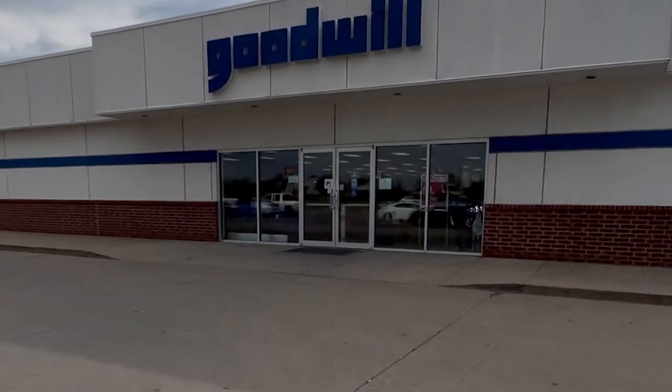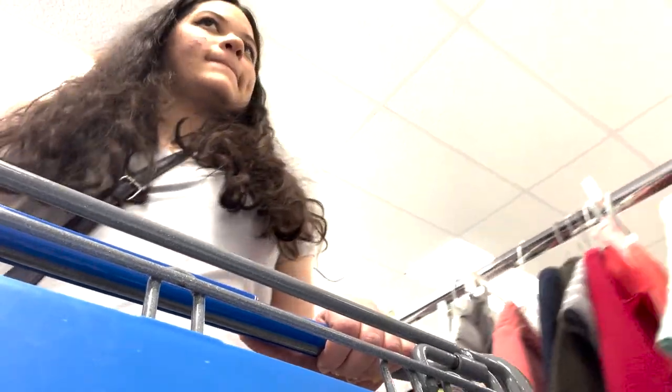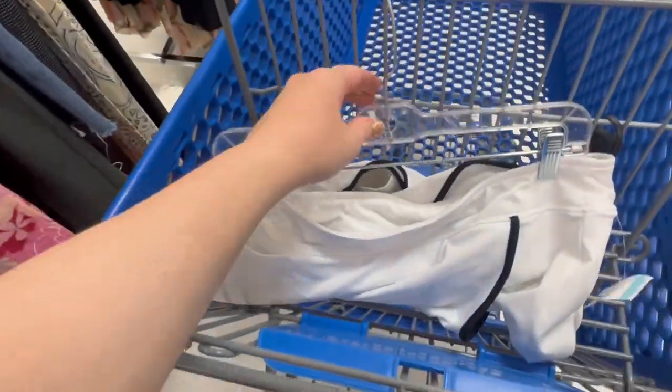The first place I went was the very back where they have the furniture, and I saw this really cool piece — it reminded me of Halloween vibes. I was confused with the whole sizing situation and was looking in the wrong areas for a while. The first thing I thought I could work with was this cute little athletic skirt, like tennis vibes — I was like, okay, I can work with this.